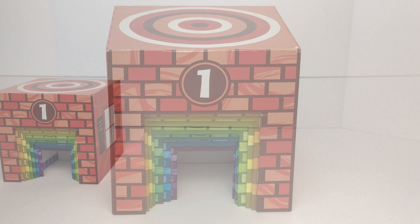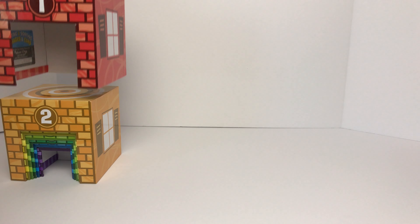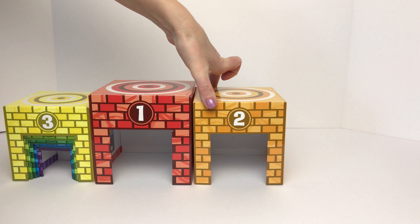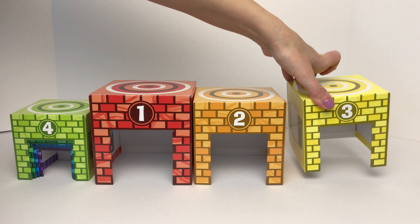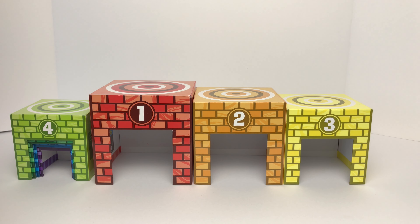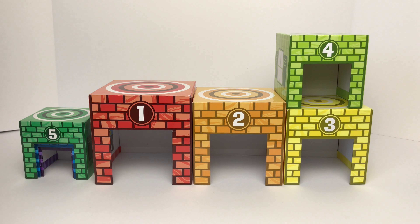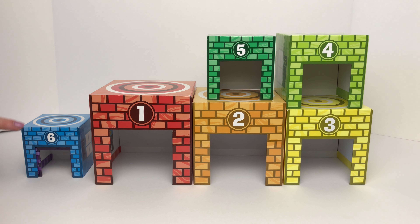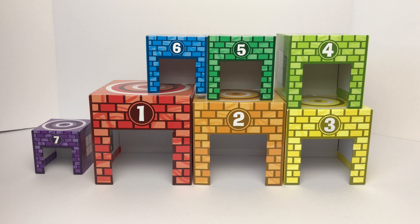Let's sort our cars in these garages. We have a red garage with the number one on it, an orange garage with the number two on it, a yellow garage with the number three on it, a light green garage with the number four on it, a green garage with the number five on it, a blue garage with the number six on it, and a purple garage with the number seven on it.